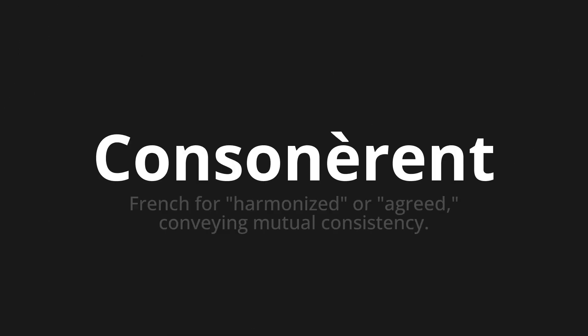Welcome to this pronunciation video. Today we will be focusing on a new word that you might find challenging or intriguing. So let's dive into today's word: Consonnaire, which means French for harmonized or agreed, conveying mutual consistency.